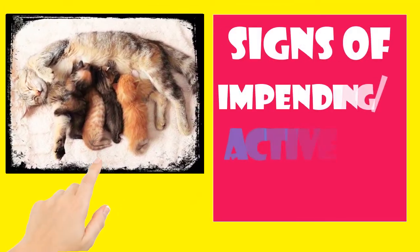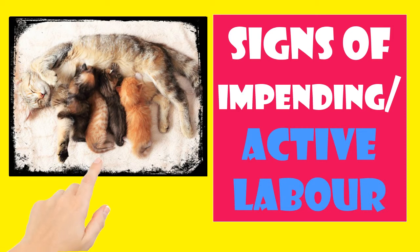Signs of impending or active labour. If your cat refuses food, acts fidgety and looks for a secluded place to settle down, it could be because her labour is due to start very soon. Your cat's body temperature will drop to around 37.8 degrees Celsius in the 12 to 24 hours before her labour starts. Right before giving birth, mum may become more vocal, appear agitated and want to wash herself constantly.